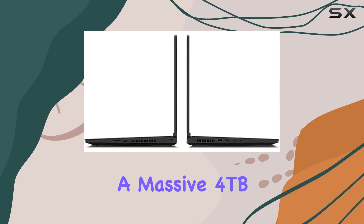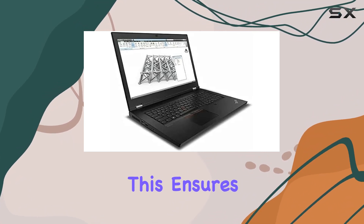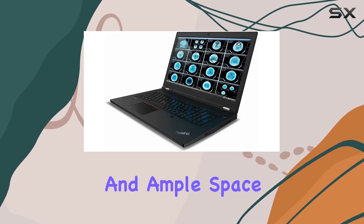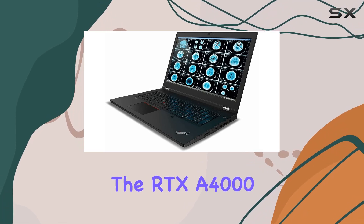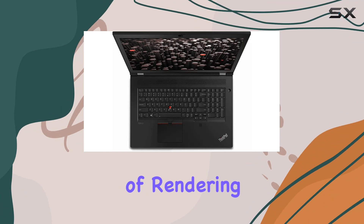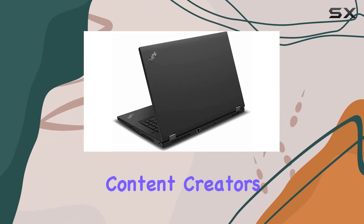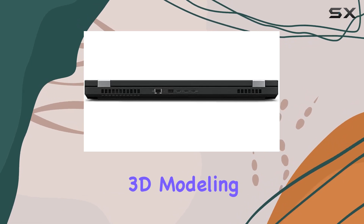Storage is where the P17 Gen 2 truly shines, featuring a massive 4TB SSD with PCIe Gen 4 performance. This ensures lightning-fast data access and ample space for your projects. The RTX A4000 8GB GDDR6 graphics card takes care of rendering and graphic-intensive tasks, making it a dream for content creators and professionals working with 3D modeling or simulations.